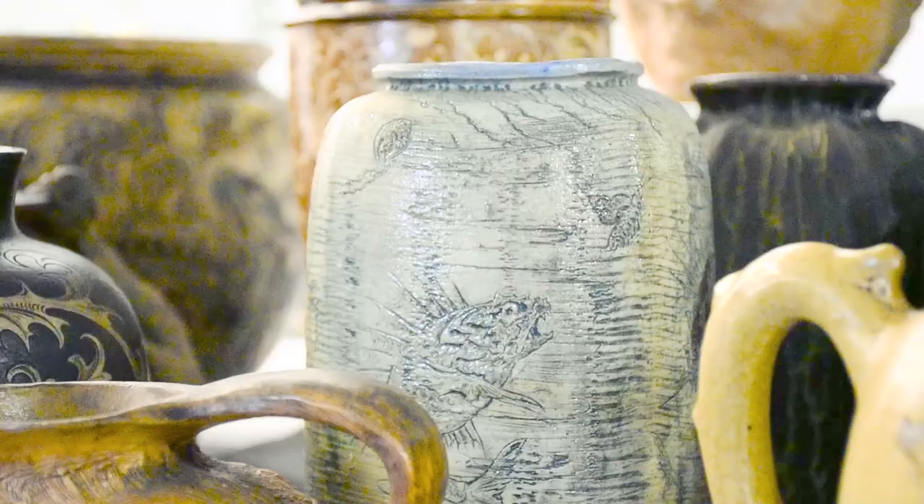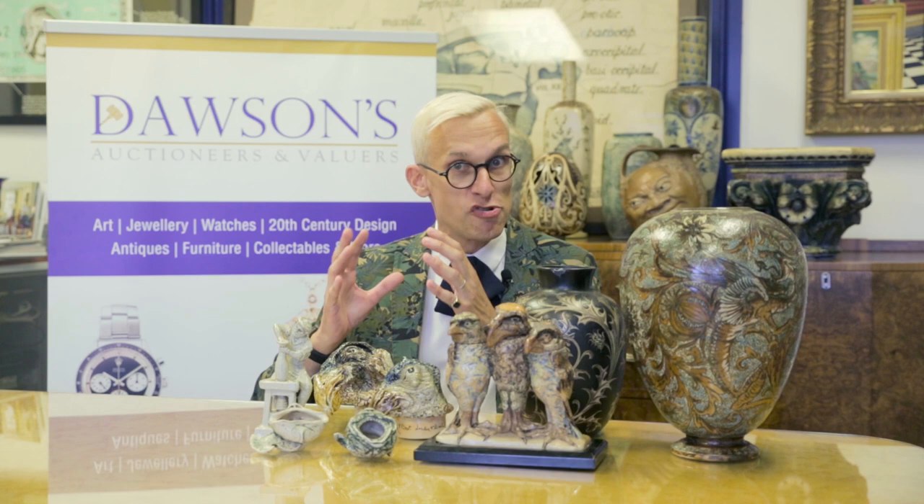The collection was amassed by a master builder called Samuel Avery in the early part of the 20th century. He became very close to the Martin Brothers themselves, even socialising with them and visiting the pottery direct rather than the shop in Holborn. Most of these pieces have never been put out to market — they were never sold — mainly because Avery bought them direct from the Martin Brothers, his friends, at the pottery. They didn't even reach the shop in Holborn.